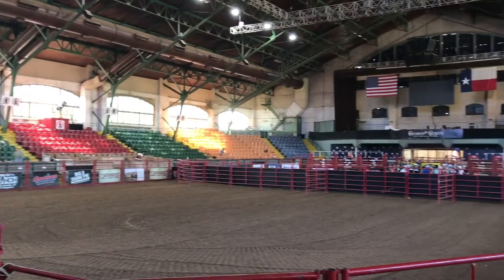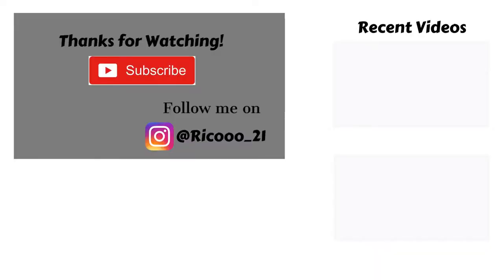Thanks for watching everyone. If you enjoyed this video and its content, please don't forget to hit the subscribe button and show me some love by clicking the like button. Also, don't forget to follow me on Instagram. If I missed anything or you have any questions, please add your comments below. See you next time.